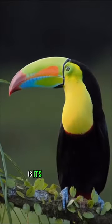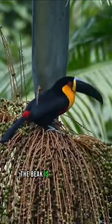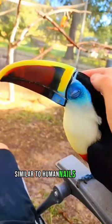The uniqueness of the toko toucan is its very large beak. The beak is made of keratin, similar to human nails and hair.